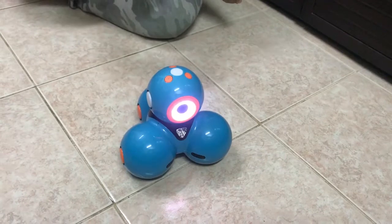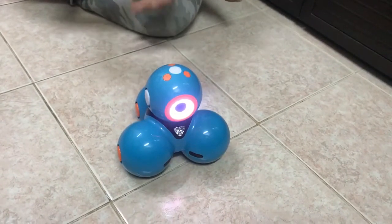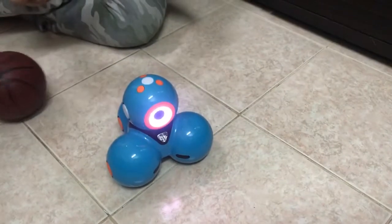I can also play sounds with it. This is dog sounds, elephants, or cow. It has some of its own unique sounds too.